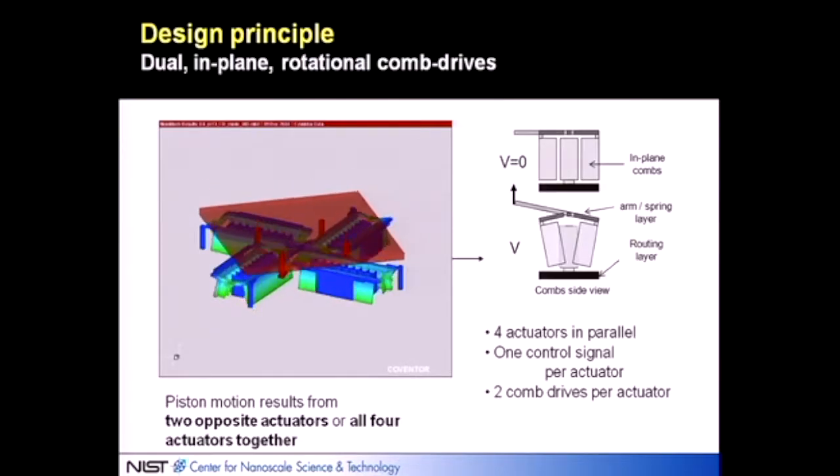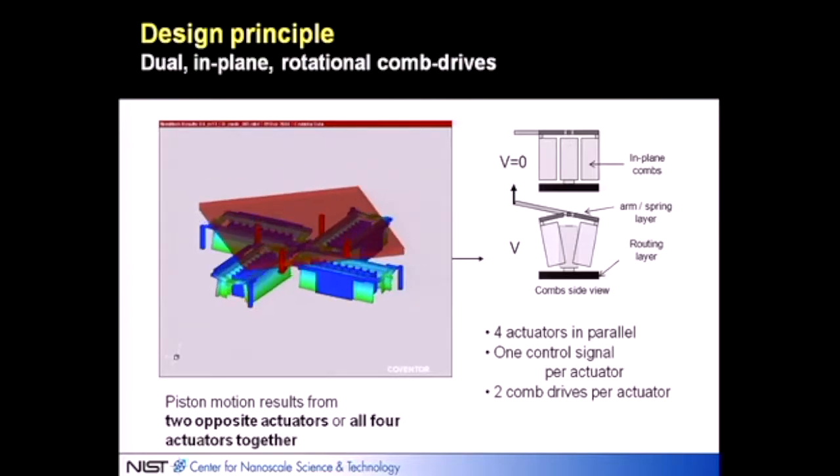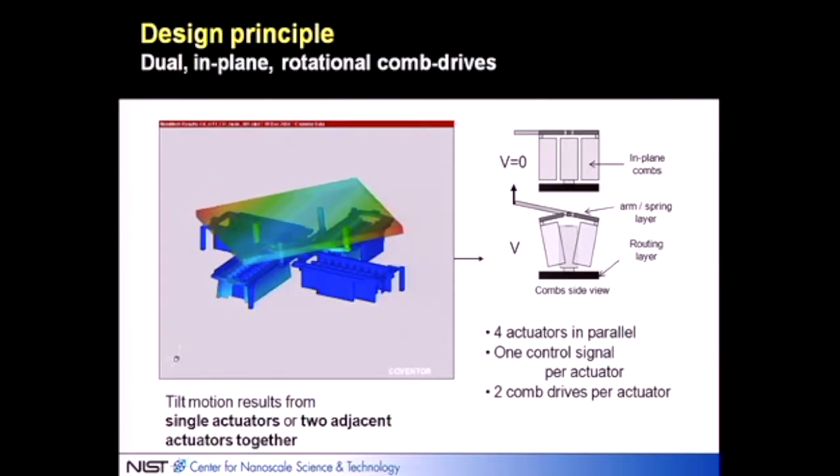The top arm-spring layer transduces the comb drive motion — it both constrains the motion to a torsional rotation and then transduces it into motion of the mirror. If we actuate all of the comb drives together it results in piston motion; if we actuate two of them it results in a tilt. So this device can produce arbitrary tilts and piston motions simultaneously by applying the proper voltages.